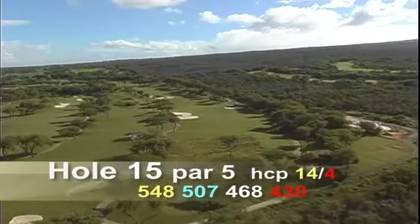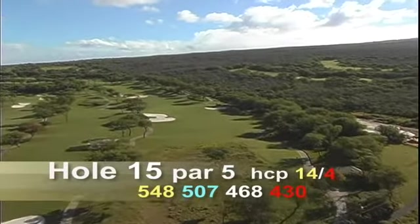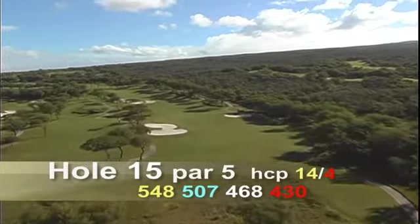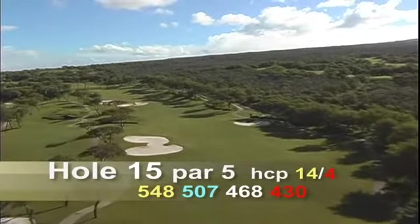Hole number fifteen is a par five, 548 yards. This uphill par five is a slight dogleg left and usually plays into the wind. If the wind is not blowing, long hitters may be able to reach the green in two.